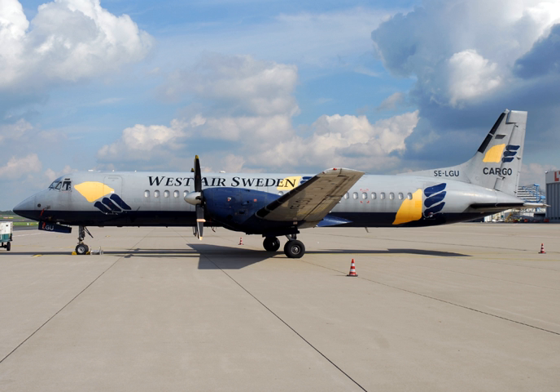Several ATP variants were proposed and produced for civil and military use. The British Aerospace Jetstream 61 was an improved derivative of the ATP. It featured an interior based on the Jetstream 41 with innovative cabin wall armrests and an increase in capacity from 64 to 70 seats.